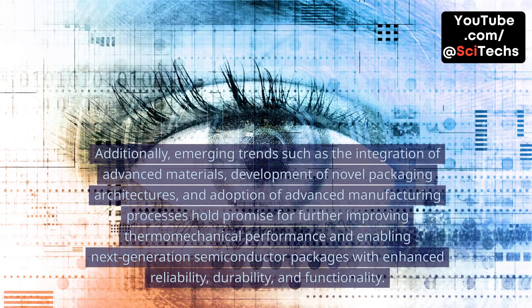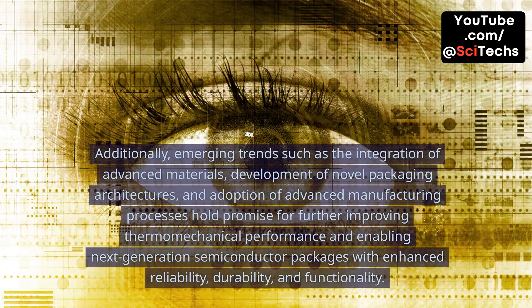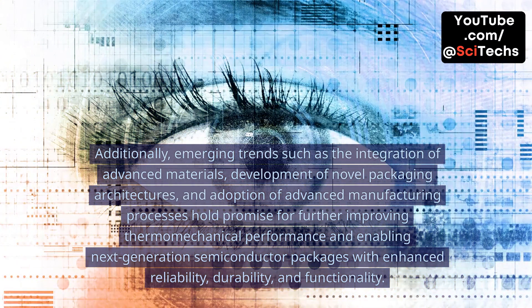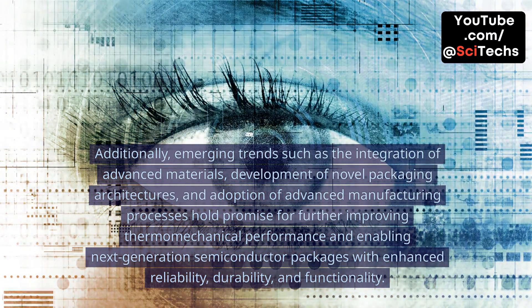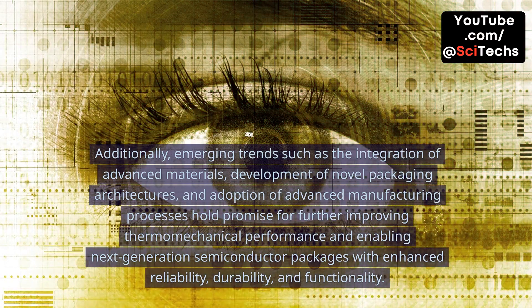Additionally, emerging trends such as the integration of advanced materials, development of novel packaging architectures, and adoption of advanced manufacturing processes hold promise for further improving thermomechanical performance and enabling next-generation semiconductor packages with enhanced reliability, durability, and functionality.